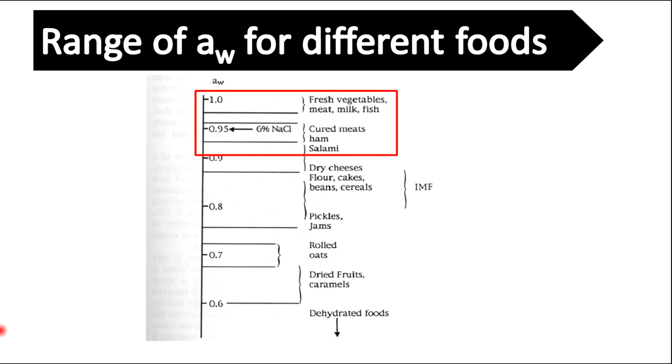So we need to use other hurdles to preserve those foods, such as sterilization. For foods such as dehydrated fruits and vegetables, water activity can act as a hurdle to preserve them.